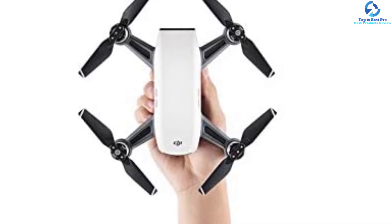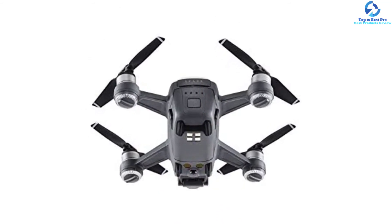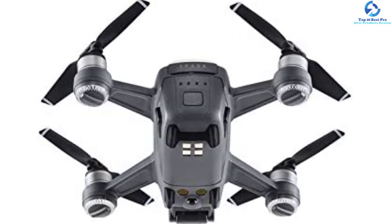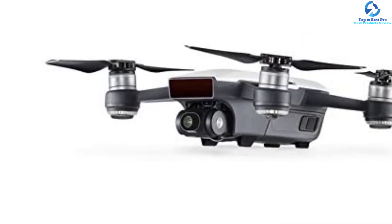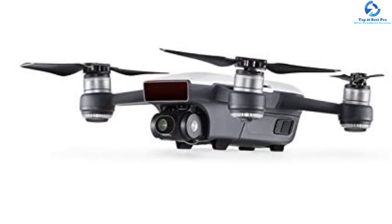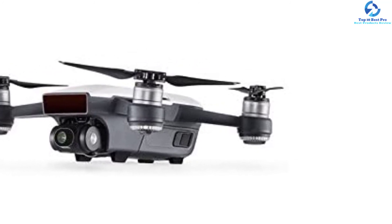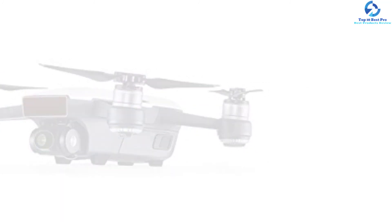The Spark is designed with a one-half-inch CMOS sensor enabling the user to capture high-quality 1080p videos and 12MP photographs. It comes with a two-axis mechanical gimbal to keep shots stable, offers 16 minutes of flight time on a full battery, and has the ability to recognize gestures. With the ActiveTrack feature, the drone can identify differently shaped and sized objects and trace them actively depending on what the objects are and how fast they're moving.